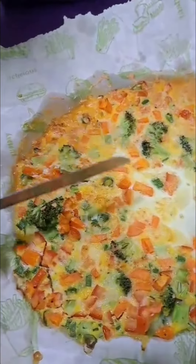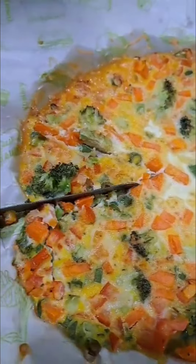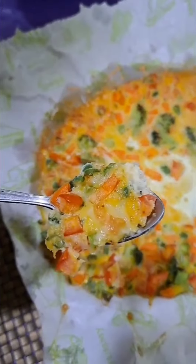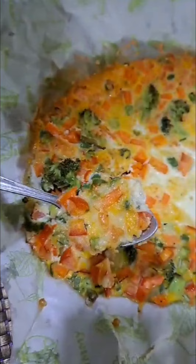Hello friends, how are you? Today I will give you a very easy and healthy recipe. If you eat evening snacks, you can make it very tasty.